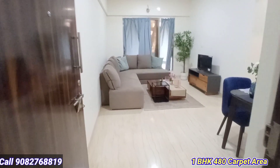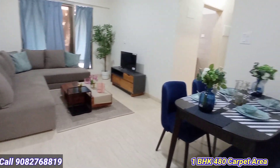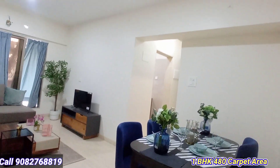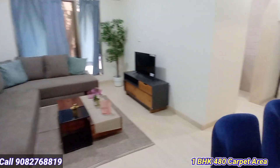Let's have a look at this 1BHK, 480 square feet carpet area, in Andheri West — one of the prime locations, nearby the station and SV Road. This is the entire living space area, one of the spacious 1BHK units.